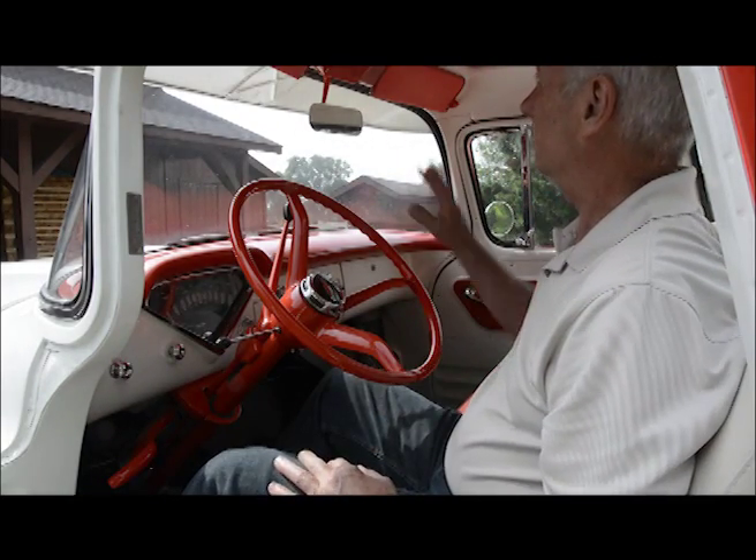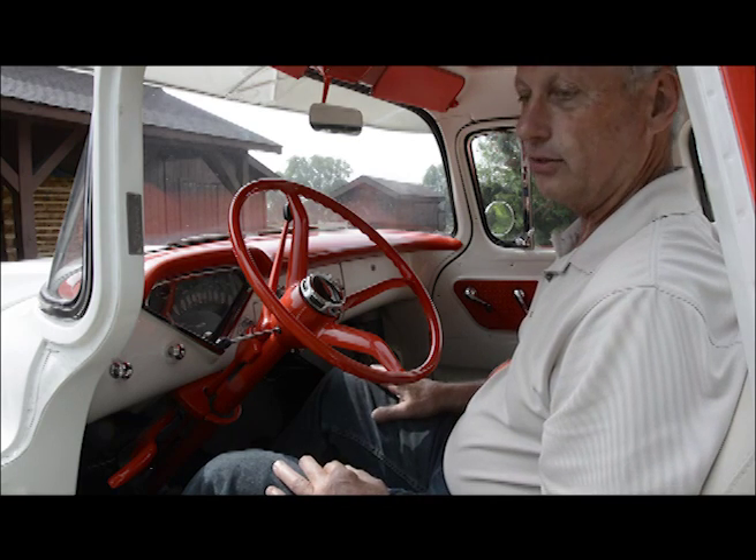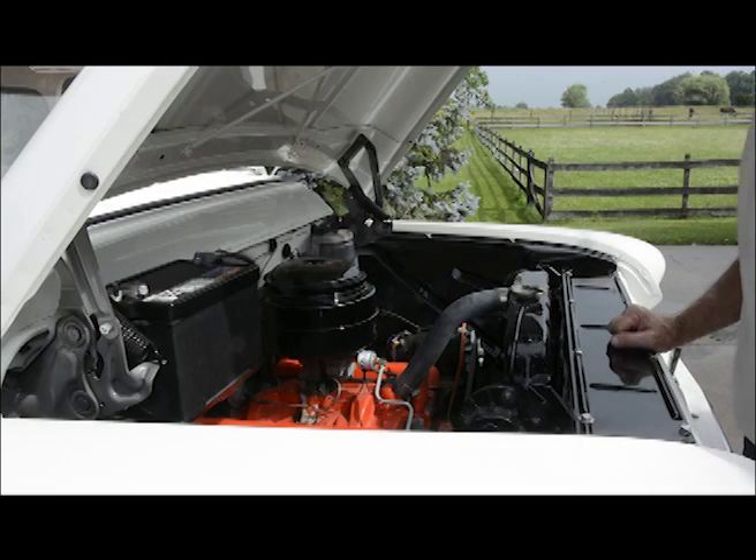All the colors are original. The insides are as close to original as I can get. I enjoy riding there. Under the hood, we've got a 283 with a two-barrel on it. That's all original.